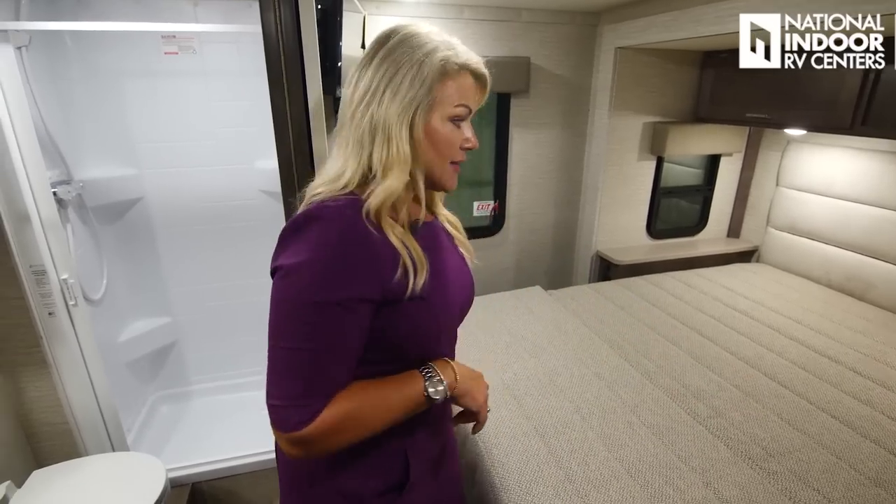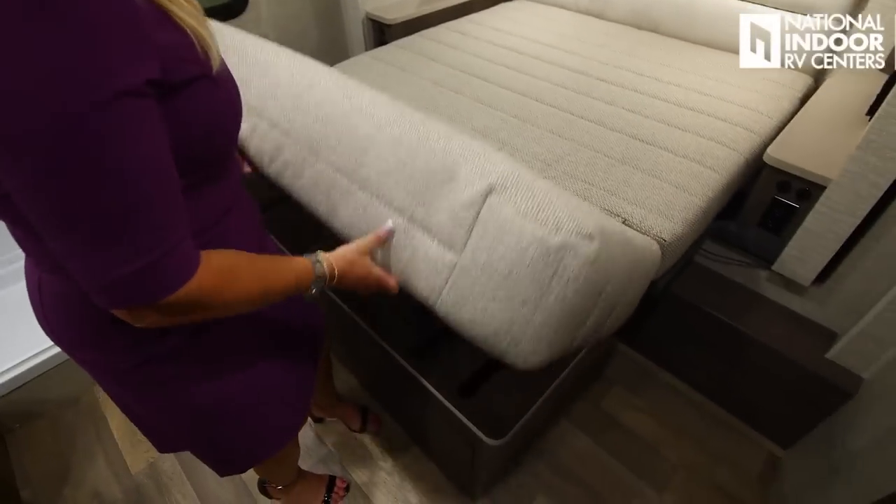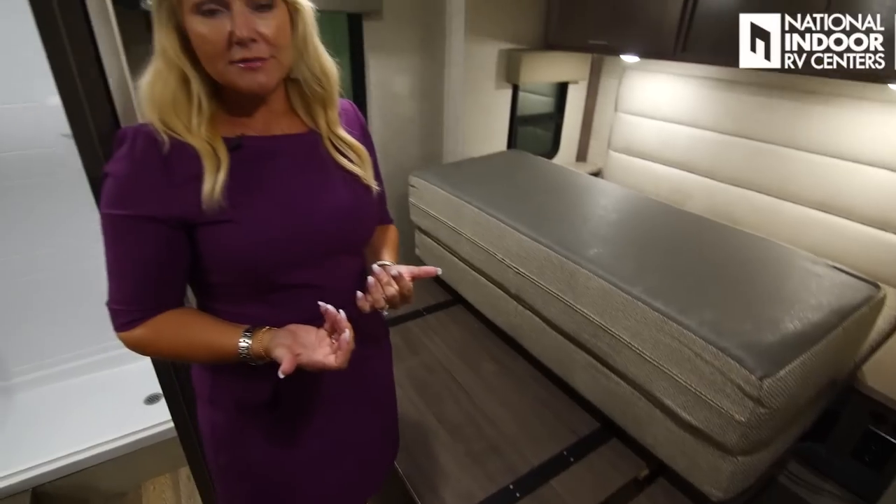Then when you go to put the slides in, you'll just need to lift the end of the mattress briefly so the slide room can come in — very easy.